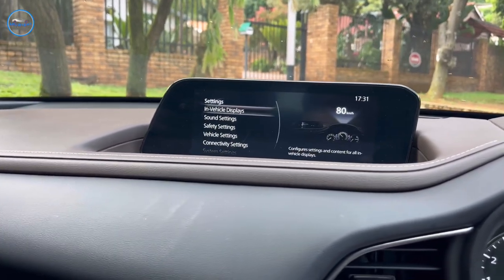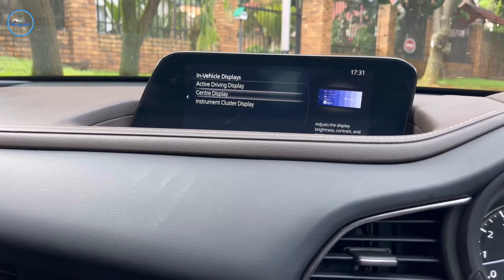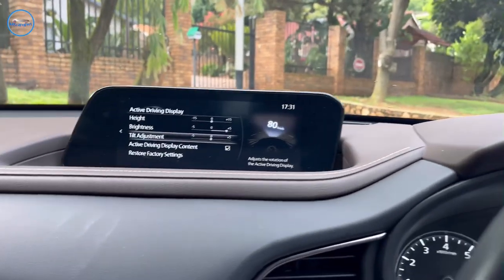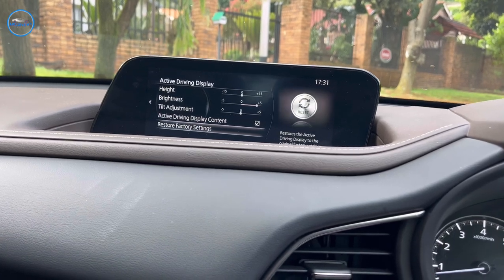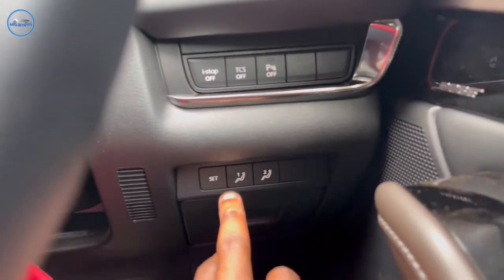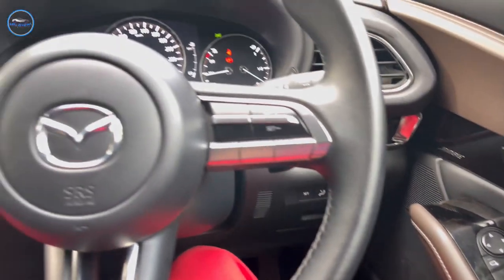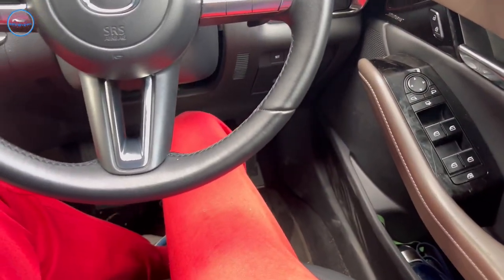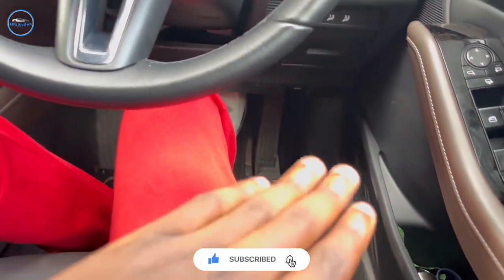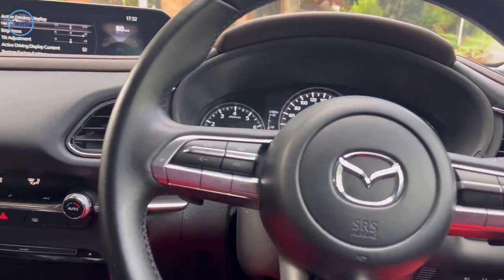The settings are very general. In terms of the display, I can change various settings in the instrument cluster — whether it's the center display or the active driving display — I can change brightness and tilt it, a whole lot of things. These are important features and I'm glad they're here. You set them to your own preference. There's also a seat memory setting: if two people share the car, you can set your preferred seat position and it automatically adjusts to that person's setting.